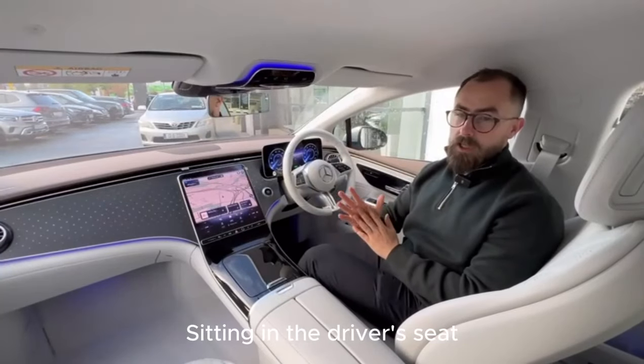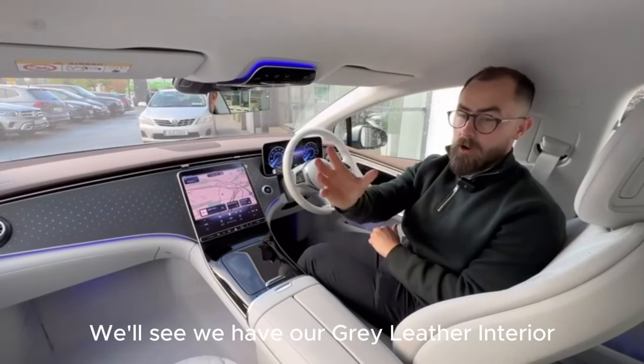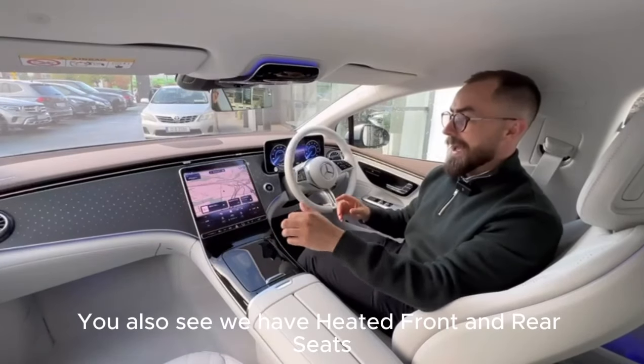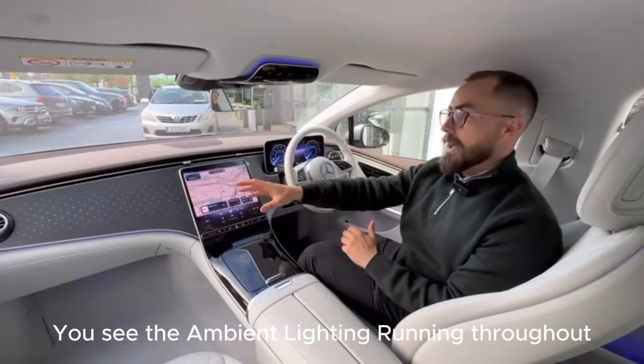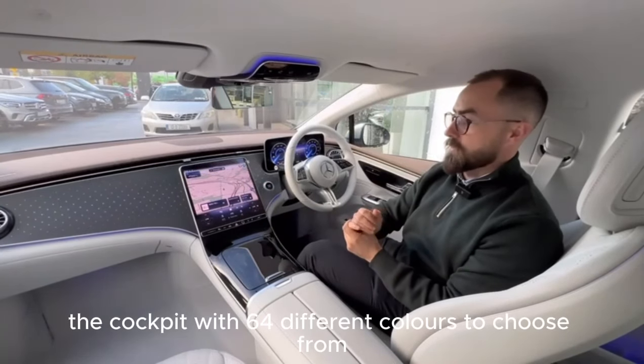Sitting in the driver's seat, we'll see into the cockpit — we have a gray leather interior. You'll also see we have heated front and rear seats, and ambient lighting running throughout the cockpit with 64 different colors to choose from.